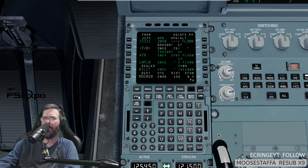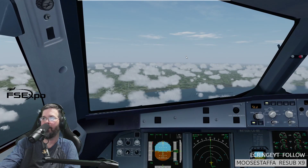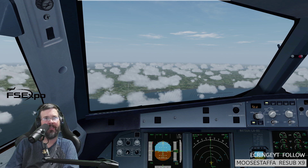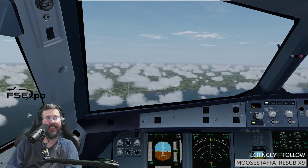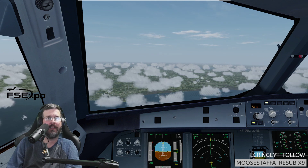United 102, contact Potomac Approach 119.07. Actually, he doesn't want me to maintain — just cross it at 11,000. American 2652, coming in at flight level 140. Here comes the flash — that's also a bad one. I make mistakes constantly, guys.